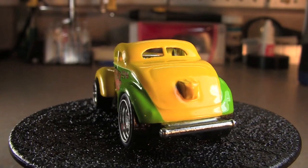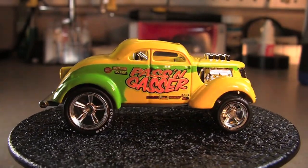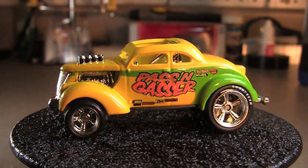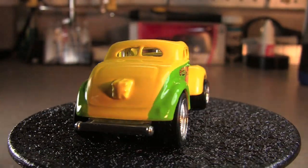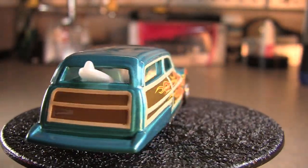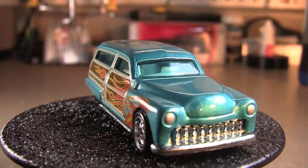Got another one of the Gassers there. Next we've got the Purple Passion Woody. Again, that one would probably look better without the flames on the panels.